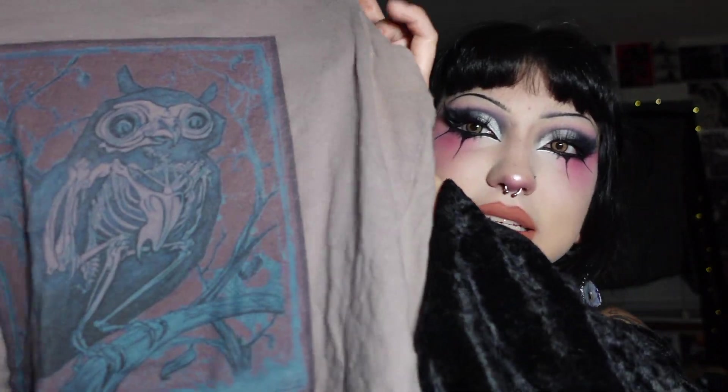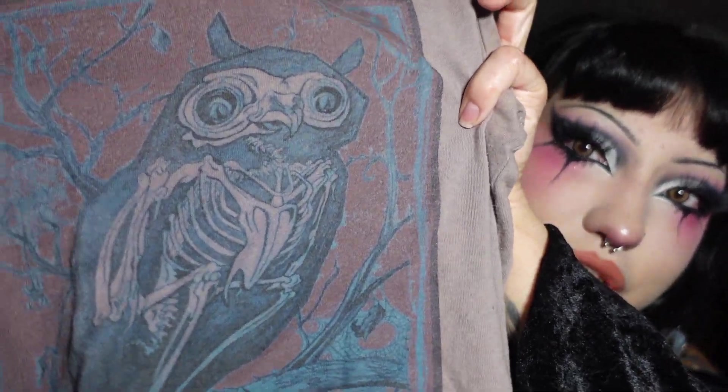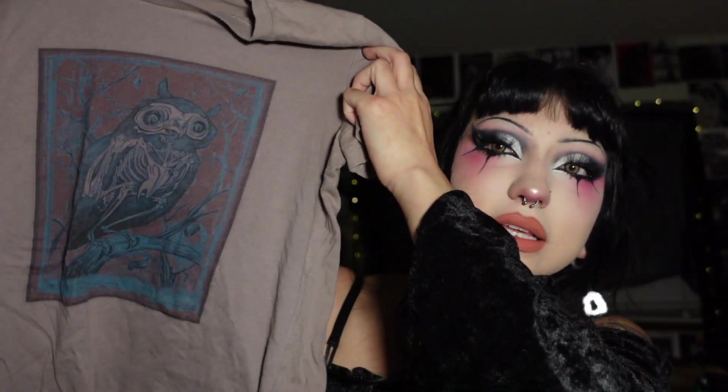Next I got this cute little skeleton owl shirt. I really like the color — this muted purple color has been one of my go-to colors recently, so of course I had to pick this up. It's like a perfect shirt for me to wear to work.